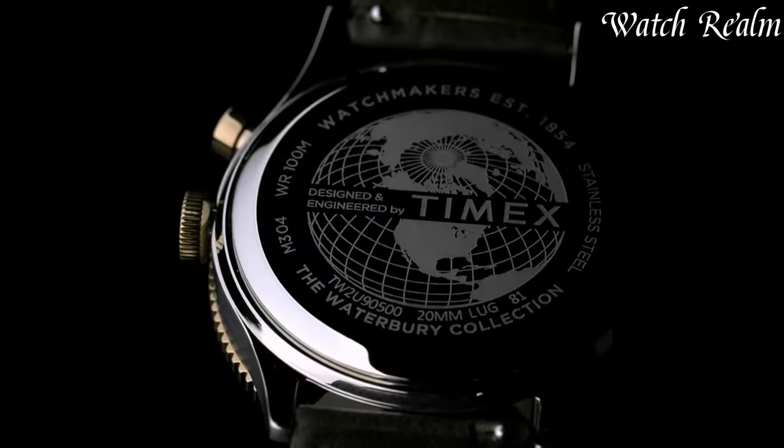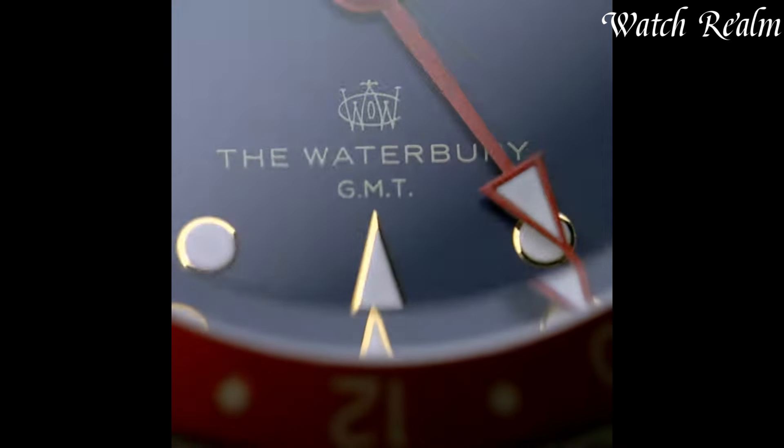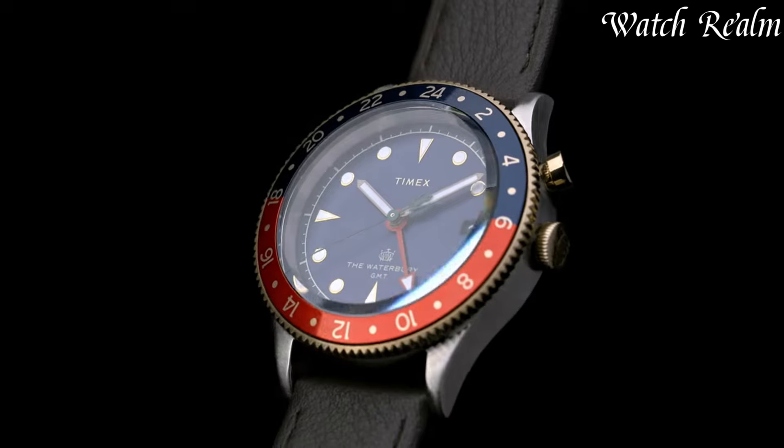And as always, you can check pricing for any of these watches in the description below. Now let's get started.